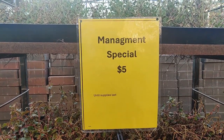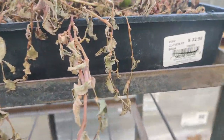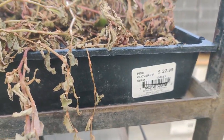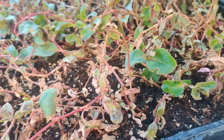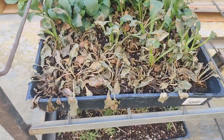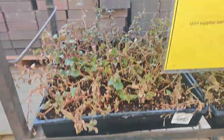This management special is for $5 and I'm guessing it's the whole tray of ground cover. Normally it's $22.98. These don't look bad — it looks like they will survive and come back in full force and be good for ground cover usage. To get them for only $5 is a pretty good deal.